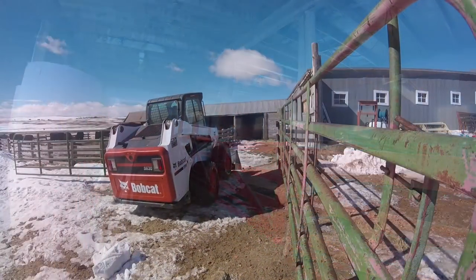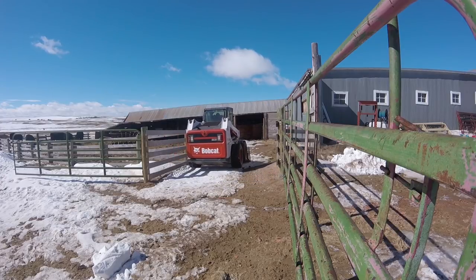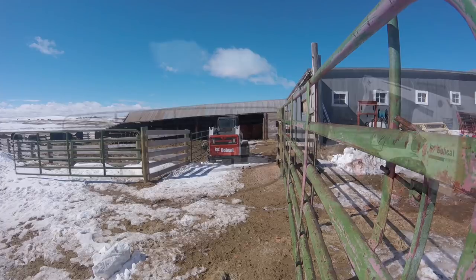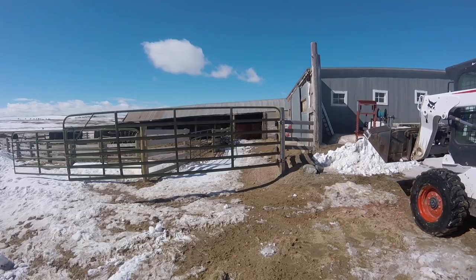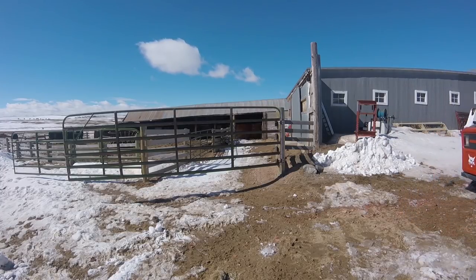Getting a job like this done and out of the way now will make life so much easier in the future. When we get more snow, it won't be building on top of the old stuff, and when it comes to getting a cow in labor into the barn, minutes can make the difference between life and death for that little calf, whose only goal is to be born healthy and happy.